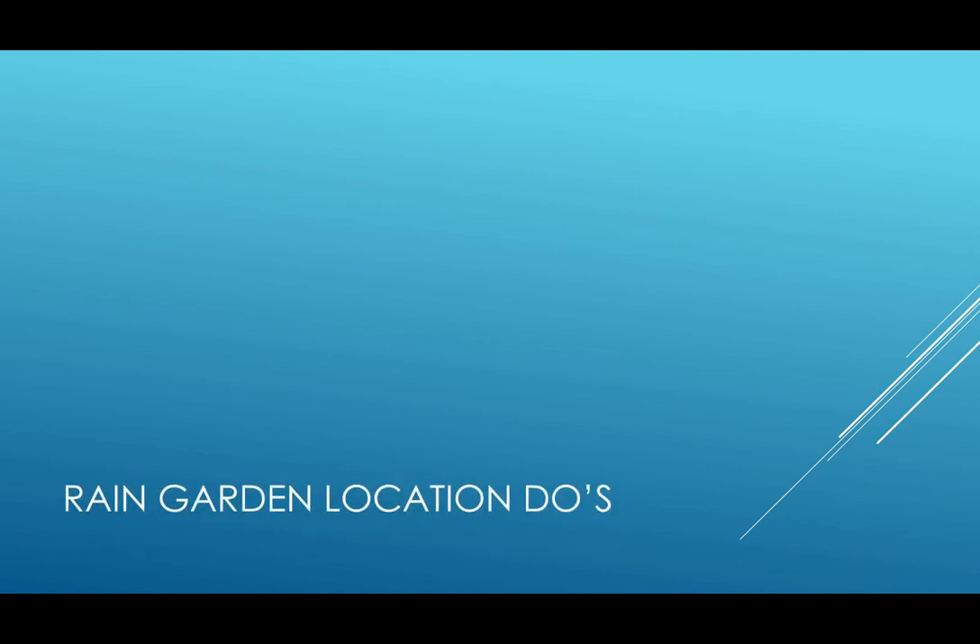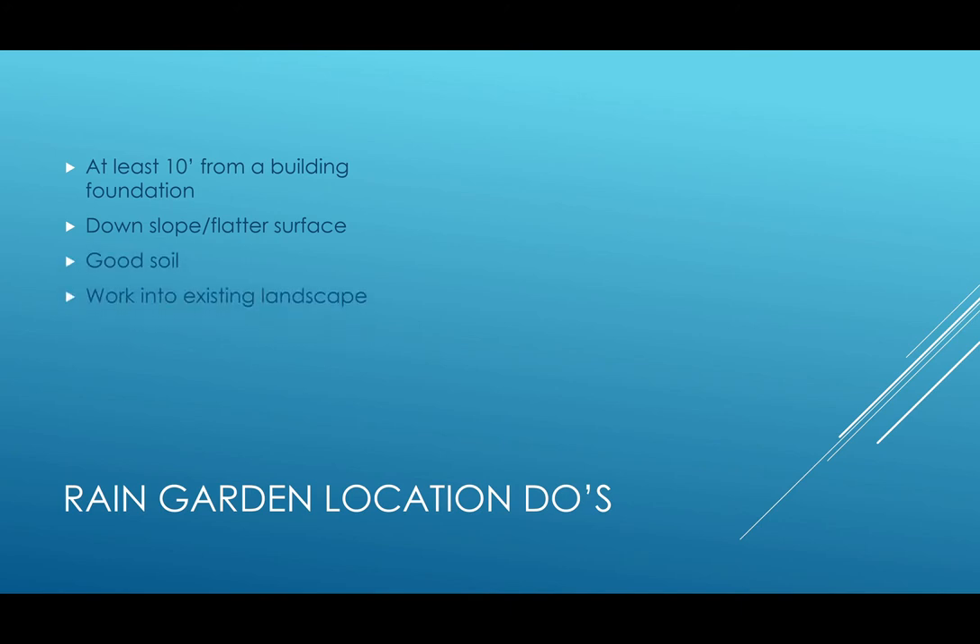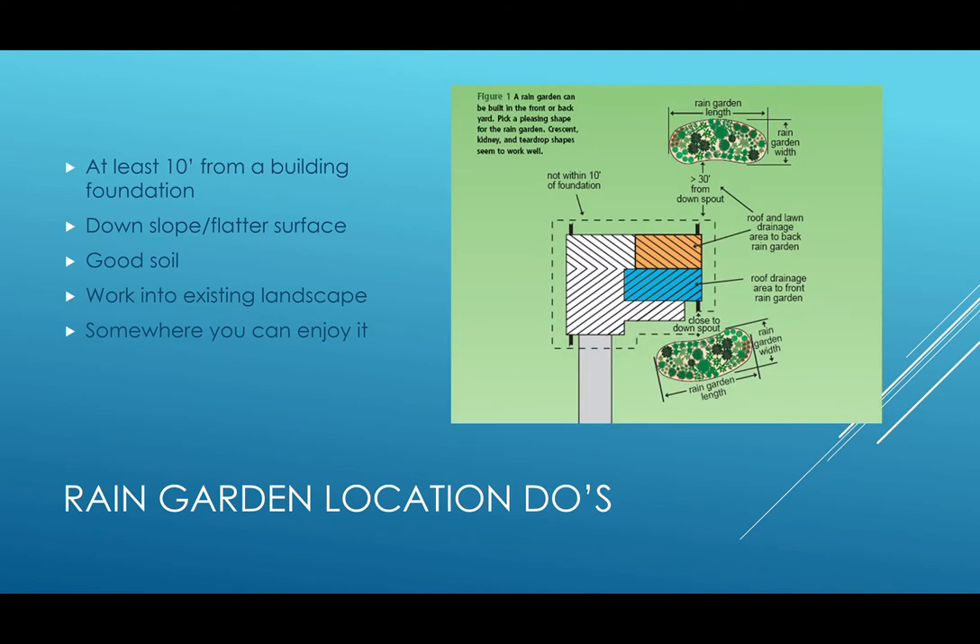I'm going to go a little more in-depth into rain garden construction since they're a little more complicated than rain barrels. Some of the rain garden do's, as far as location goes: you want to keep it at least 10 feet from a building foundation, so that roots aren't trying to get under that foundation. You also want to place your garden on a down slope or a flatter surface away from the house. You also want to have good soil to work with, and you want to work it into your existing landscape. The shape or location of the garden can be worked around things you already have in your yard, and you want to put it somewhere that you can enjoy.